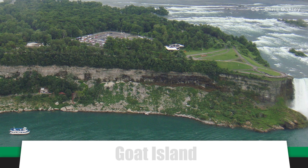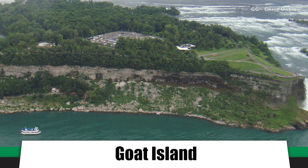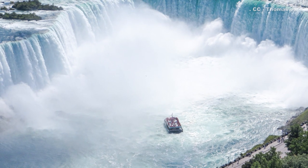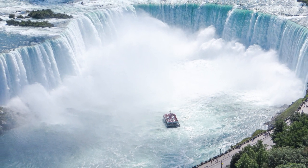A small island in the middle of the river at the top of the gorge, Goat Island, splits the river in two, creating two sets of waterfalls: the American Falls on the US side and the far more famous and spectacular Horseshoe Falls — also called the Canadian Falls — because it's on the Canadian side.